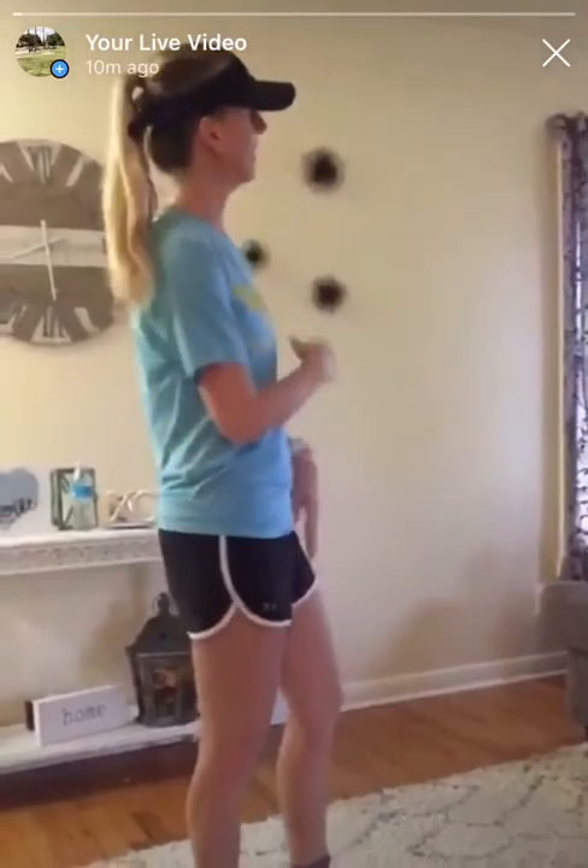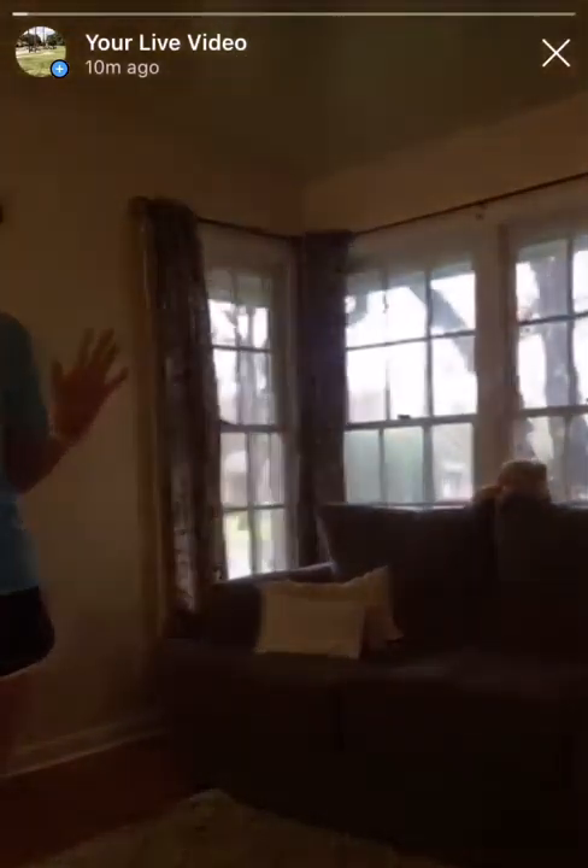Good morning, everybody! It's Monday morning. Here where I live, it's a little foggy out, but I think it's because it was cold yesterday and it's getting warm this week. I'm looking forward to seeing some sunshine starting tomorrow, so that should be nice.